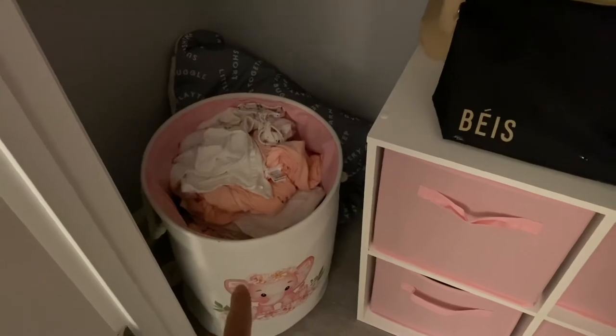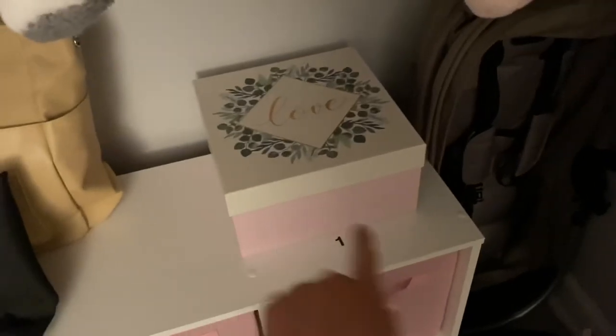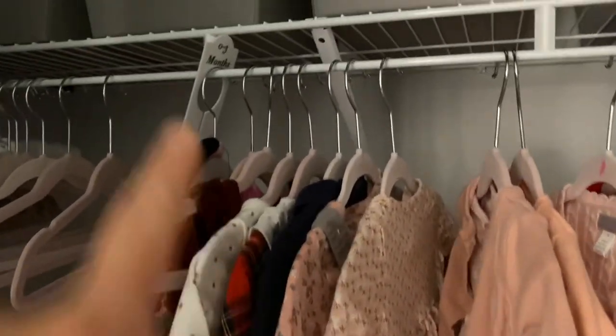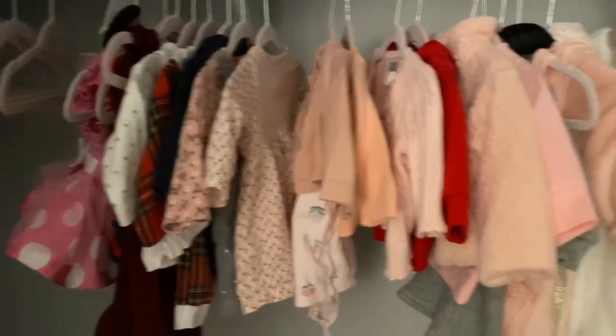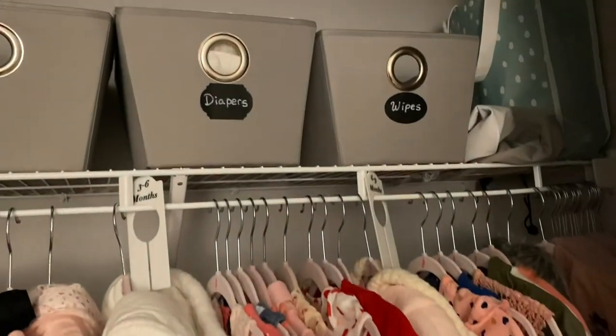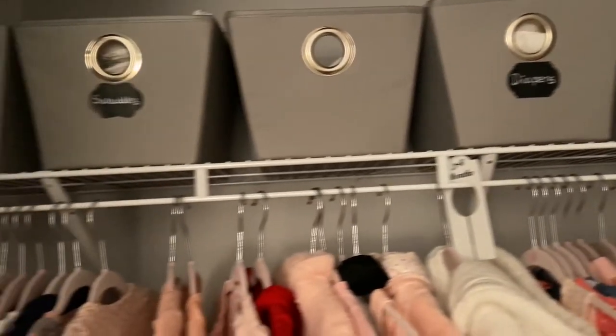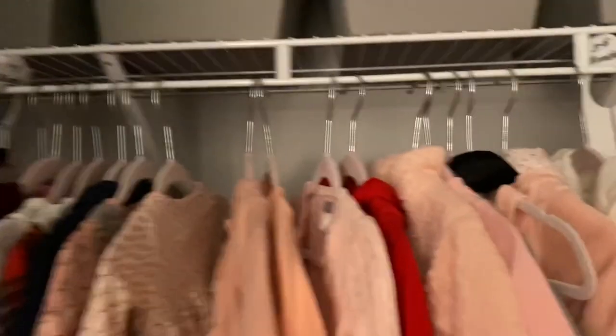That is her laundry basket — highly recommended. That's her Love Every mat, also highly recommended. I keep that box full of shoes since she doesn't really use them yet. The hangers are from Amazon, and the dividers are from Amazon — they tell me which clothes go in each month, which is so useful so I don't have to look through everything. The clothes were purchased at Carter's, Target, Once Upon a Child, and the Facebook Marketplace. The baskets are from Bed Bath and Beyond — highly recommend — and the stickers are from Amazon.